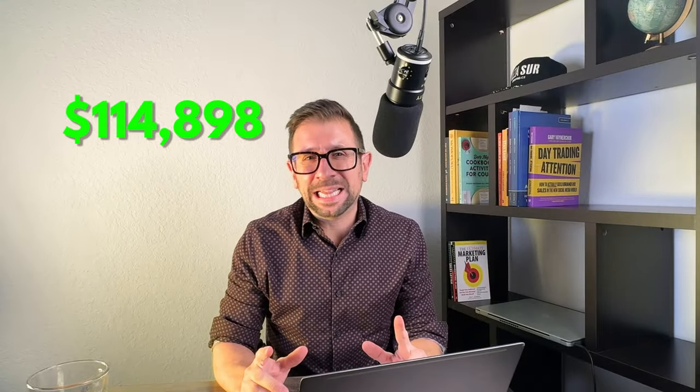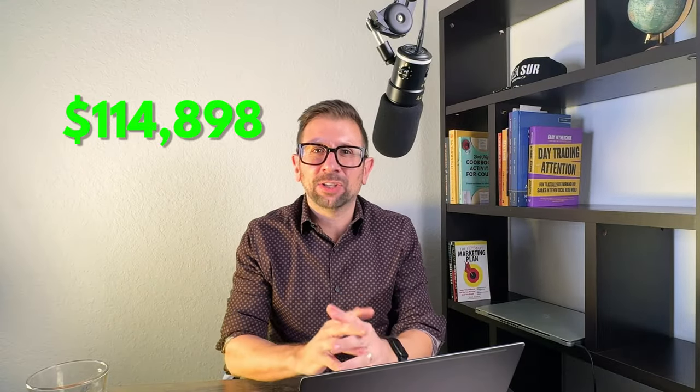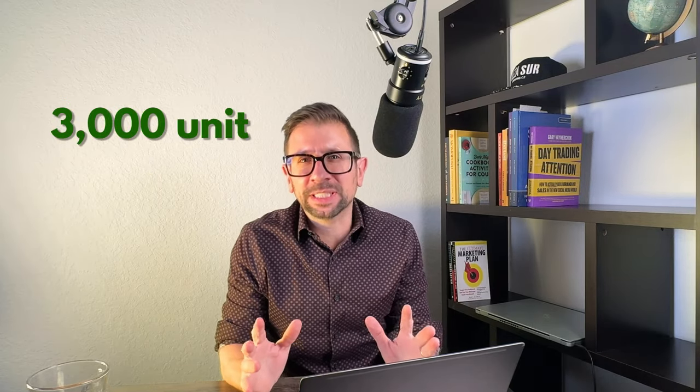I sold $114,898 in gift box products on Amazon last December alone. That was over 3,000 units in less than 21 days. And here's how I did it.